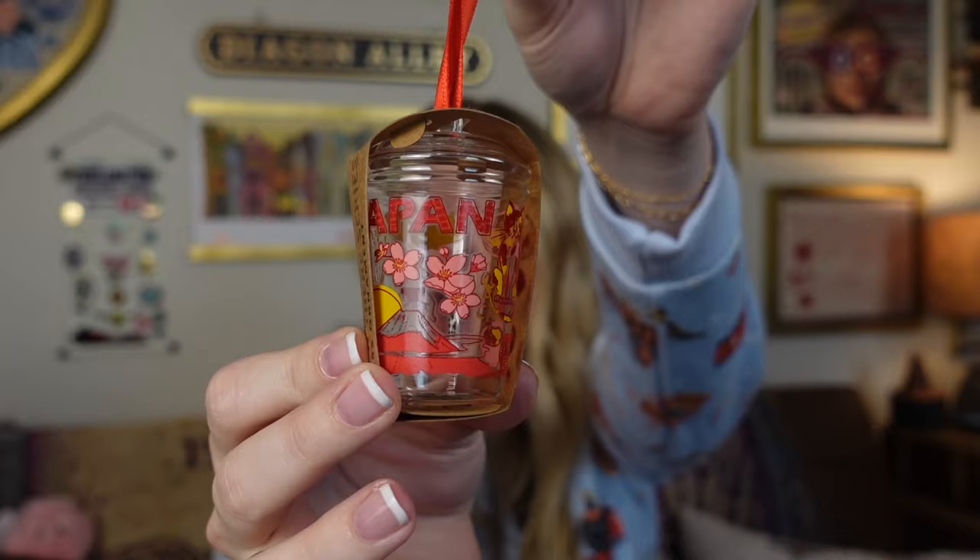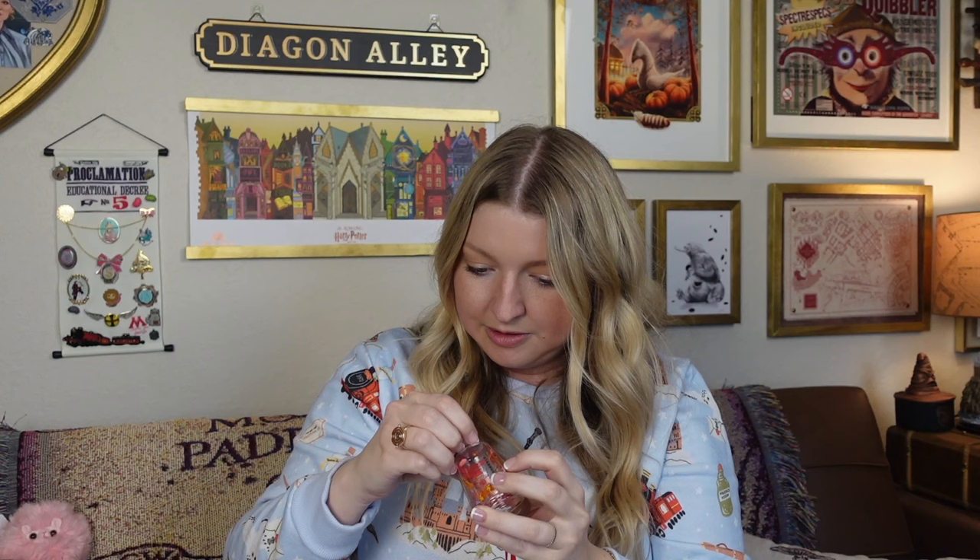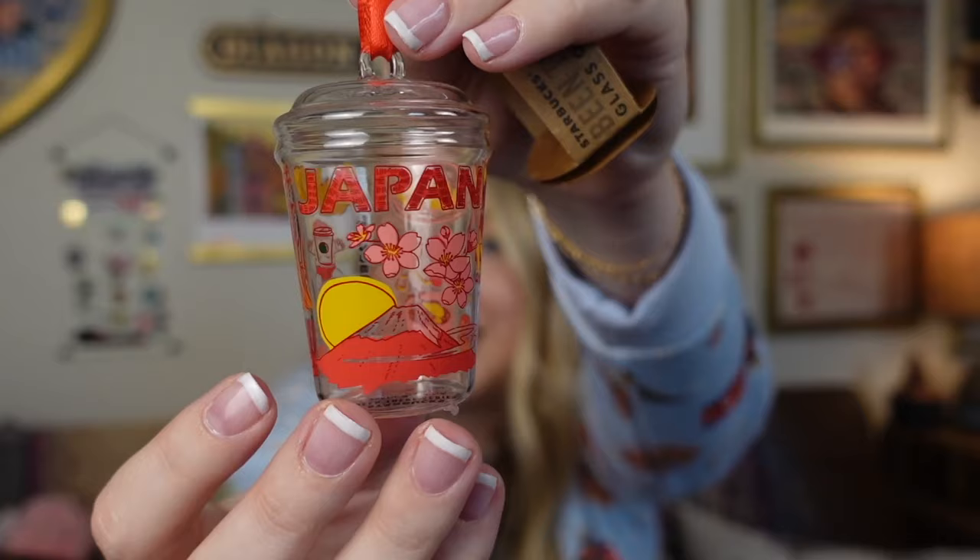I actually had this inside the bag — I forgot about it and it's probably just a way I used to travel with it safely. It's a cute little Starbucks Japan ornament and it looks like a little coffee cup. It was 1,050 yen. How cute is that? A nice little bonus item.